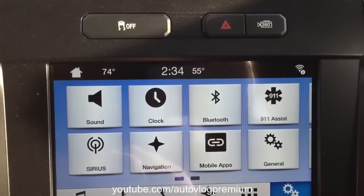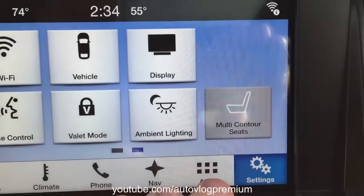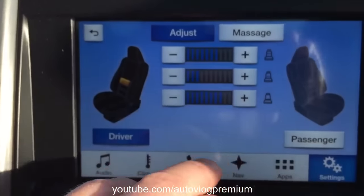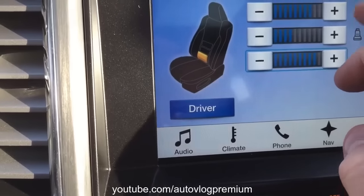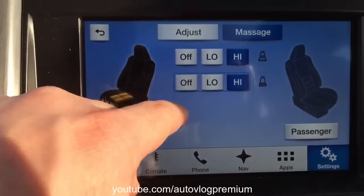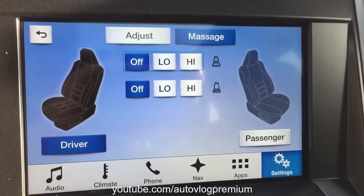The touch screen is a swipe-and-pinch type feature just like a smart tablet. When you go to the settings tab, that's where you have your multi-contour seats feature — really amazing, nice for longer drives. Basically you can set massage for the seats. It's just an amazing feature that has to be experienced. Especially the bottom part — it makes a lot of noise too, so I'm going to turn it off for now.